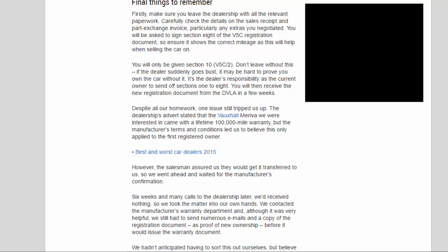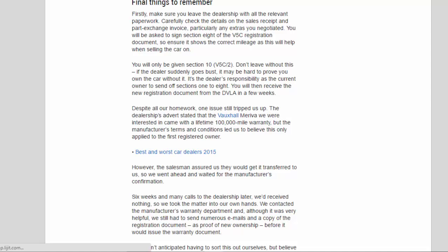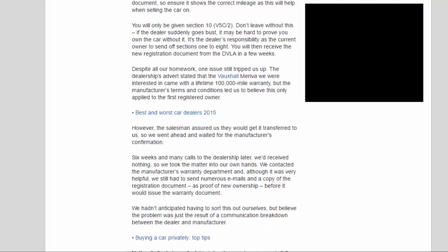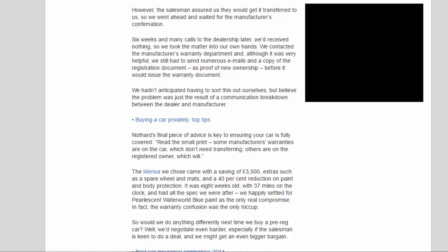Despite all our homework, one issue still tripped us up. The dealership's advert stated that the Vauxhall we were interested in came with a lifetime 100,000-mile warranty, but the manufacturer's terms and conditions led us to believe this only applied to the first registered owner. However, the salesman assured us they would get it transferred, so we went ahead and waited for the manufacturer's confirmation. Six weeks and many calls to the dealership later, we'd received nothing, so we took the matter into our own hands. We contacted the manufacturer's warranty department and, although it was very helpful, we still had to send numerous emails and a copy of the registration document as proof of new ownership before it would issue the warranty document. We believe the problem was just the result of a communication breakdown between the dealer and manufacturer.